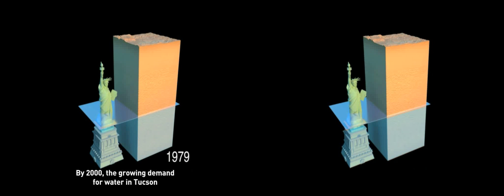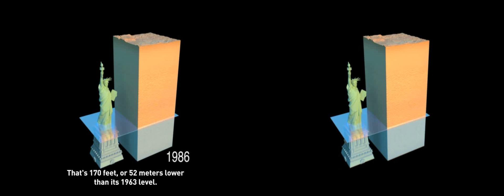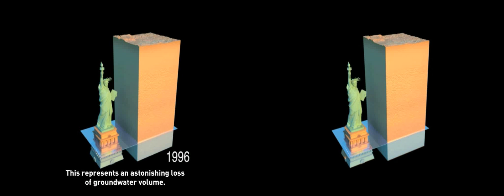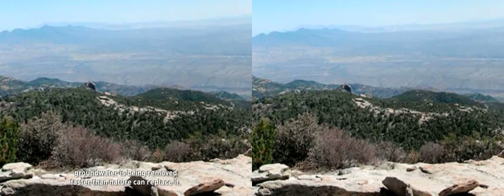As the years tick by in the animation, notice how the water table level is trending downward. By 2000, the growing demand for water in Tucson contributed to a dramatic drop in the water table to about 320 feet or 98 meters underground. That's 170 feet or 52 meters lower than its 1963 level — nearly two-thirds the height of the Statue of Liberty. This represents an astonishing loss of groundwater volume.